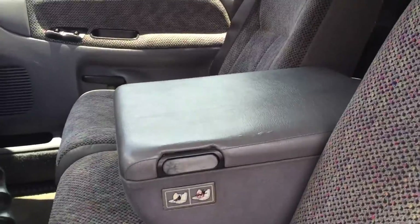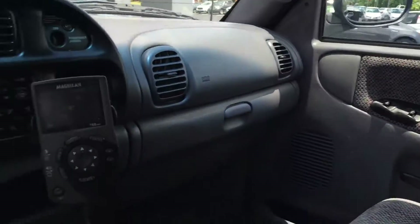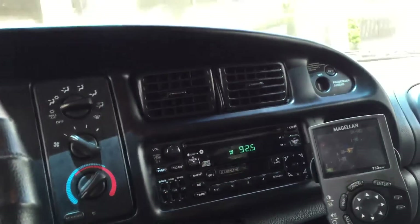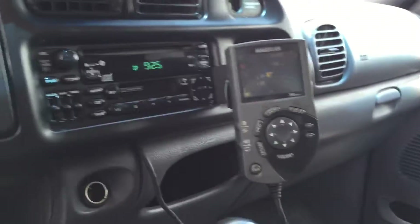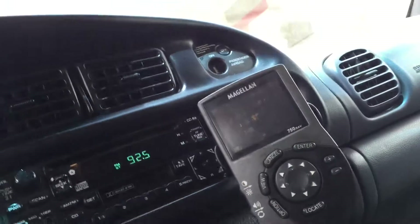The front seat does seat three people and the back seats three as well, so it is a six passenger truck. Radio works, air works. You have a GPS system here as well — it's already geared up. And there's your four-wheel drive control.